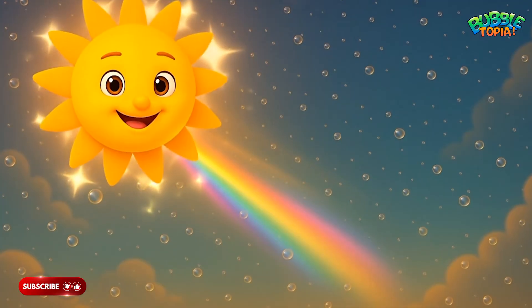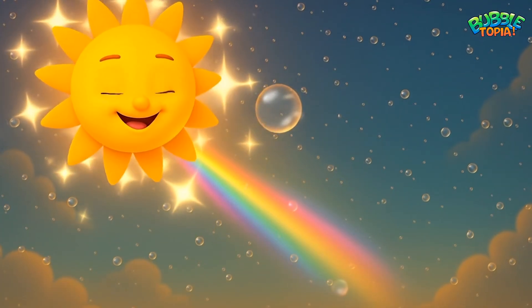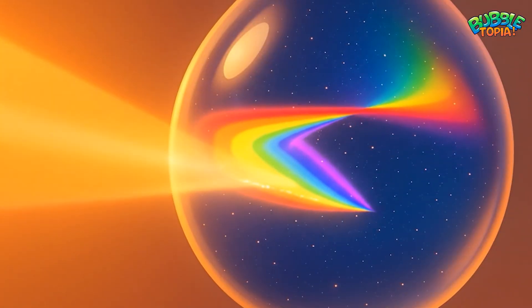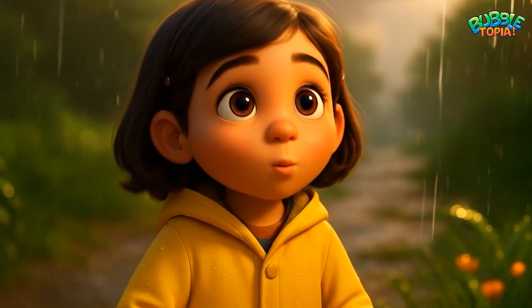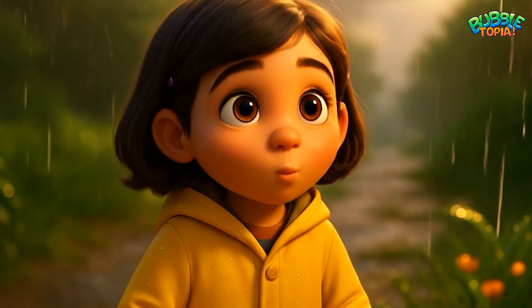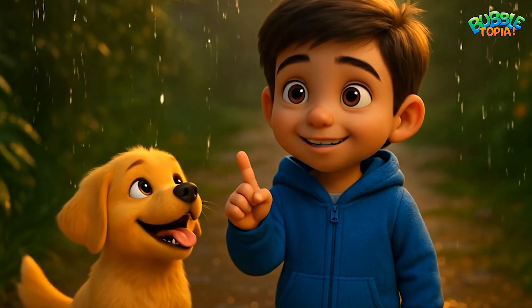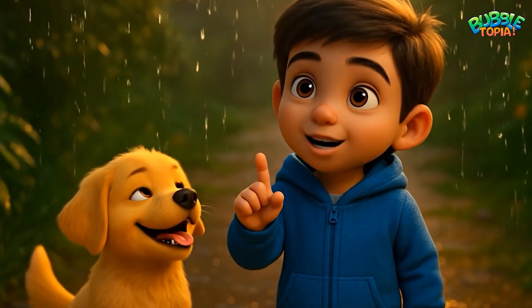The air was still filled with tiny raindrops, sparkling like little glass beads. Each drop caught the sunlight, bending and twisting it. Do the raindrops help make the rainbow? Yes! They act like tiny glass balls that let the sunlight spill out into colors.